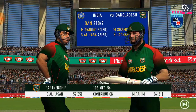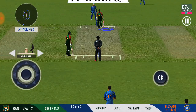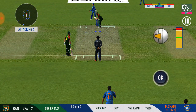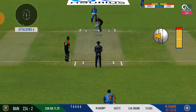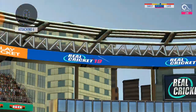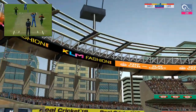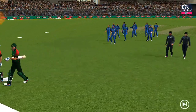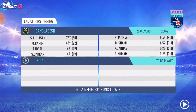Both batsmen are well set and are looking to score big. The captain is in desperate need of a wicket here. Last ball of the innings coming up. That came from the middle of the bat. First innings comes to a close — the target is set and the openers rush in to get padded up for the chase.